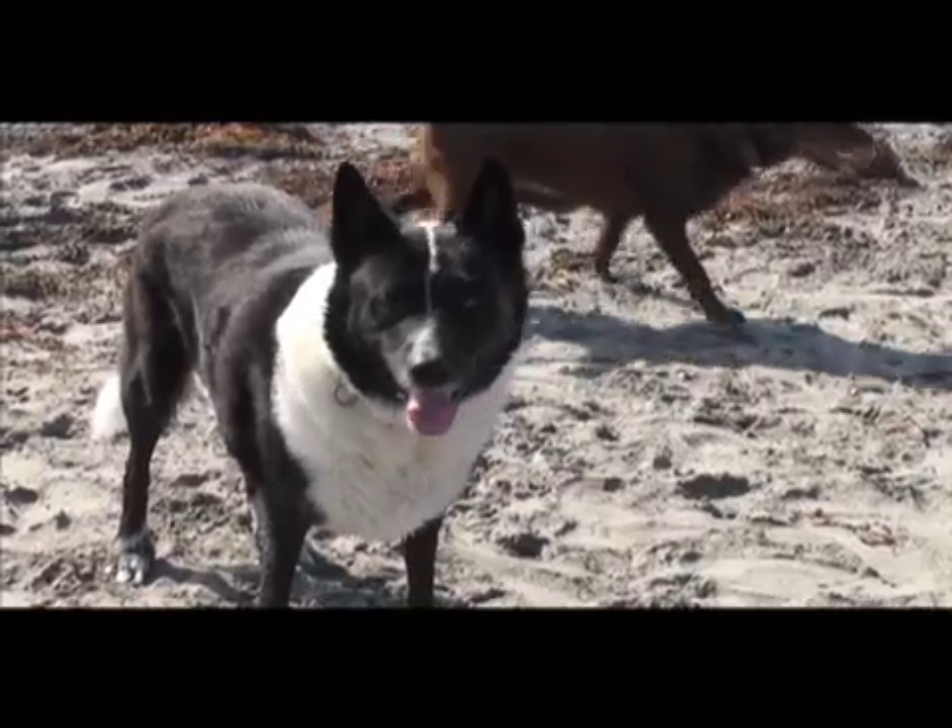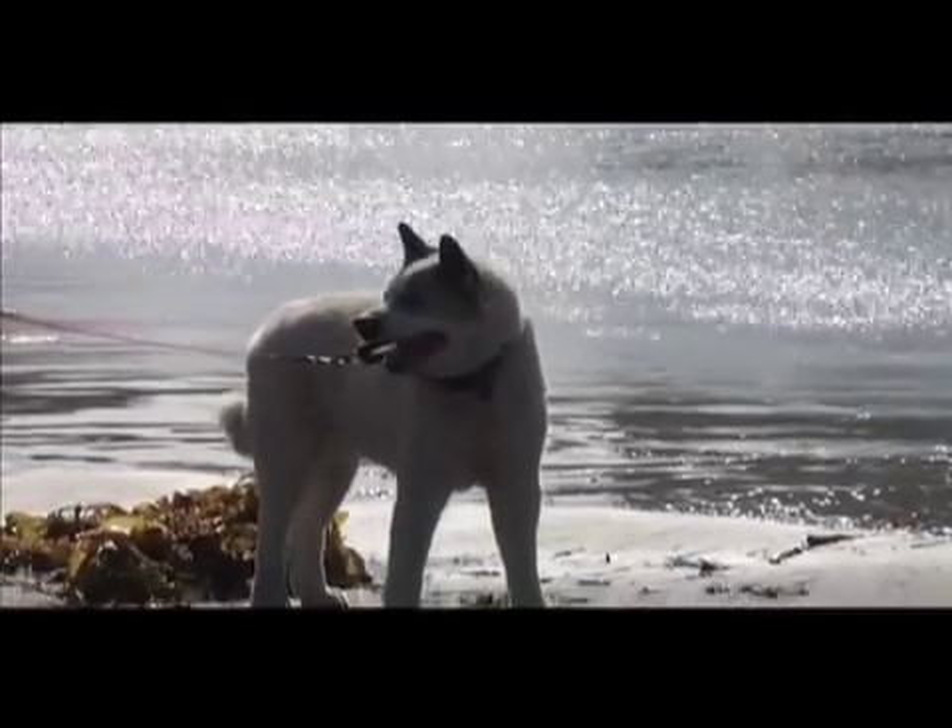Beyond just satisfying your curiosity, there are some other good reasons why you might want to know what makes up your mixed breed dog — information like health, personality, and behavioral characteristics of certain breeds.